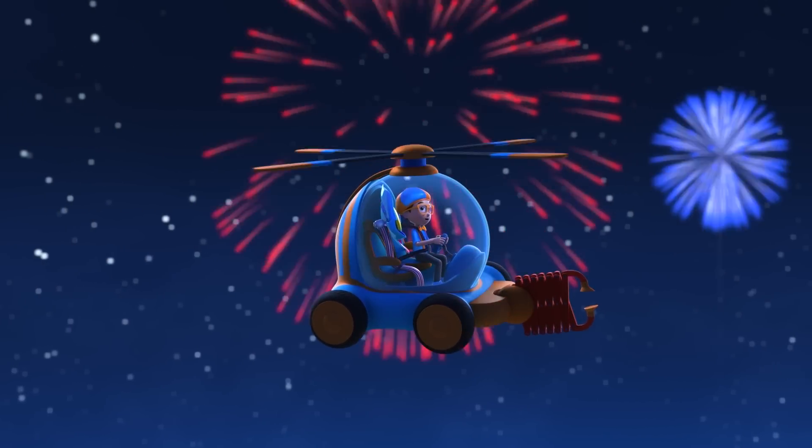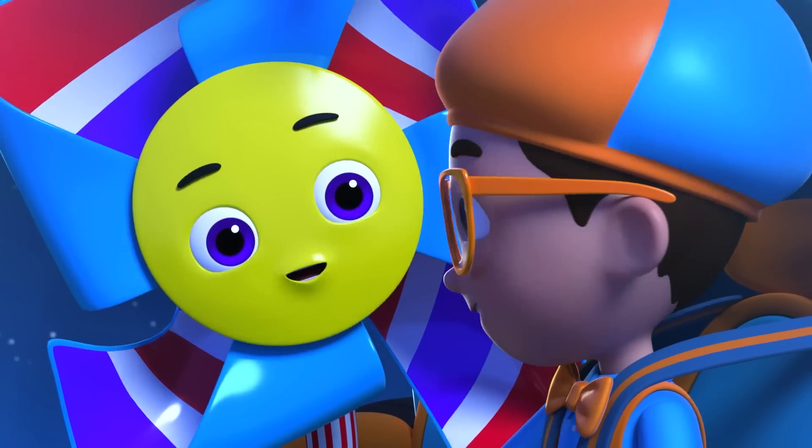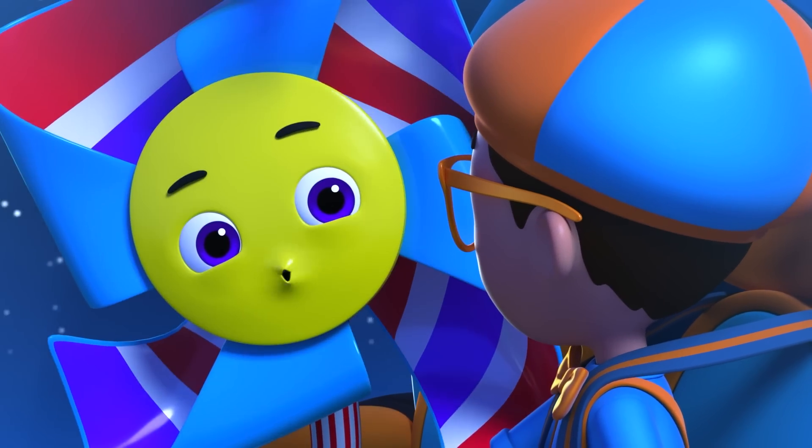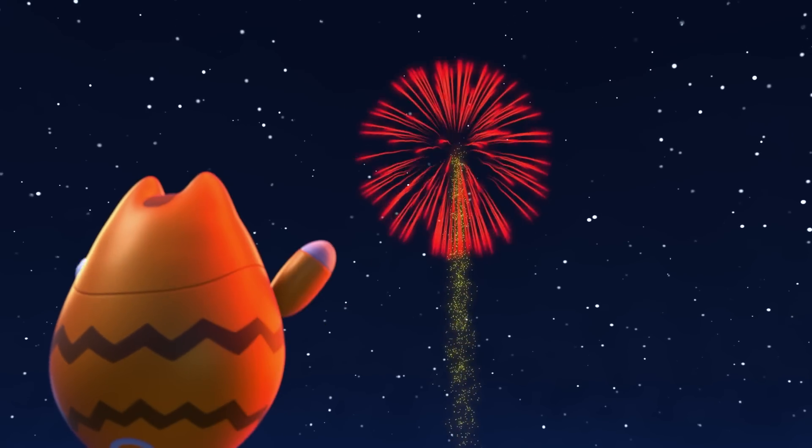So colorful! Packed into the top of the firework are metal salts called stars! Just like different foods have different flavors when you eat them, different metal salts burn different colors when you ignite them!